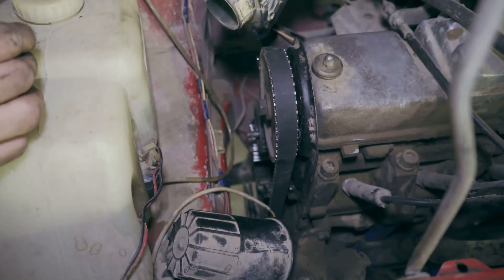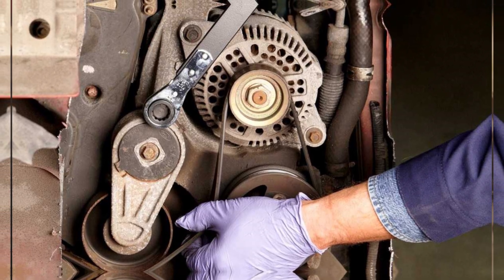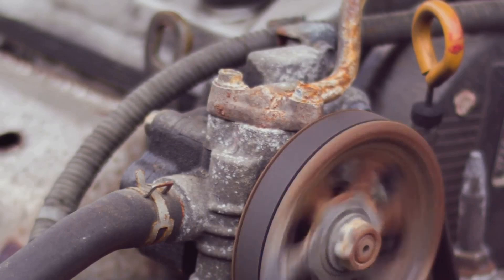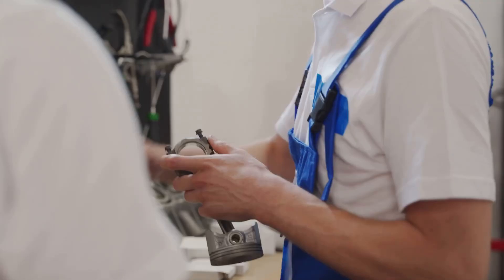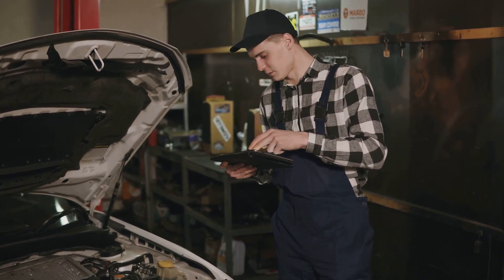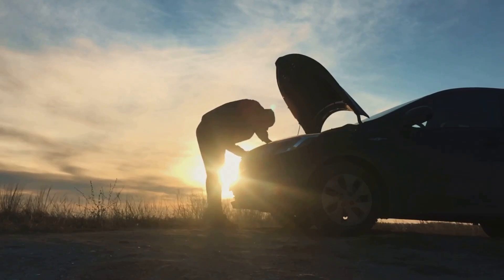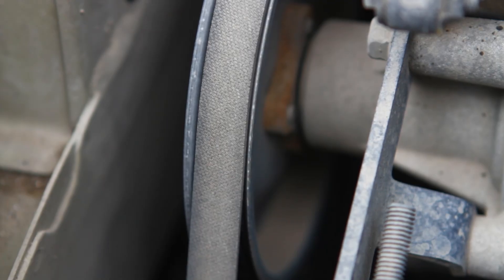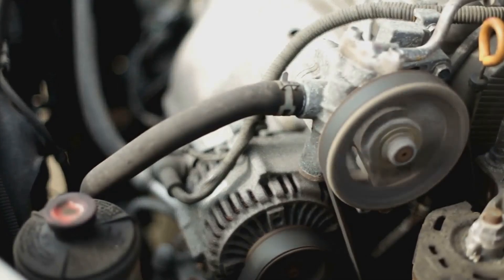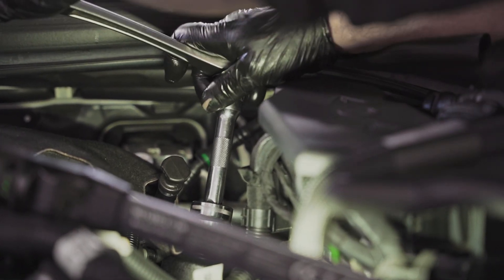Sometimes what sounds like engine knock isn't from the engine at all. A loose accessory belt can create a noise that's easy to confuse with knocking. This belt rotates as the engine runs, driving multiple pulleys connected to key components like the alternator or air conditioning. For it to run quietly, the belt needs just the right amount of tension. If the belt becomes loose, it's usually because the tensioner isn't doing its job. A bent or damaged pulley can also cause rattling, slapping, or clicking noises that mimic engine knock. Replacing the faulty tensioner or damaged pulley will restore proper tension and eliminate the noise.